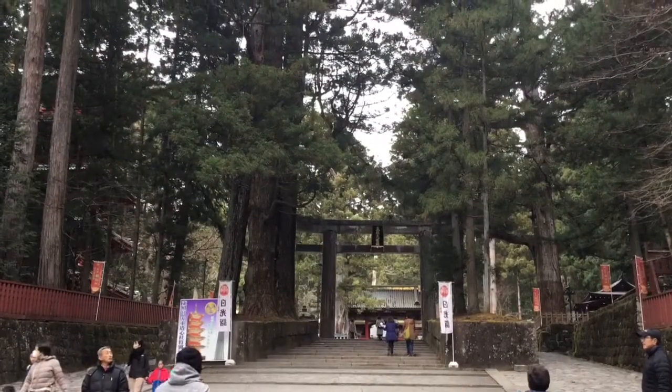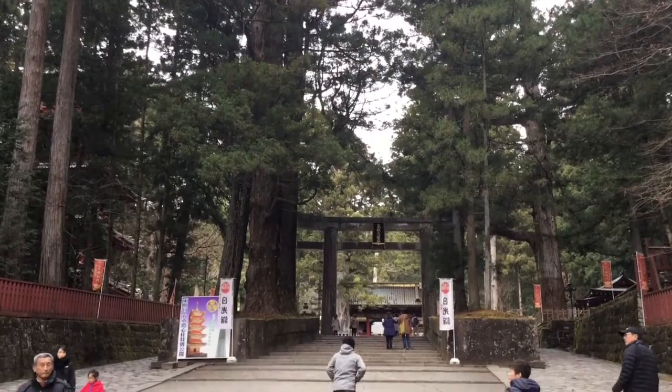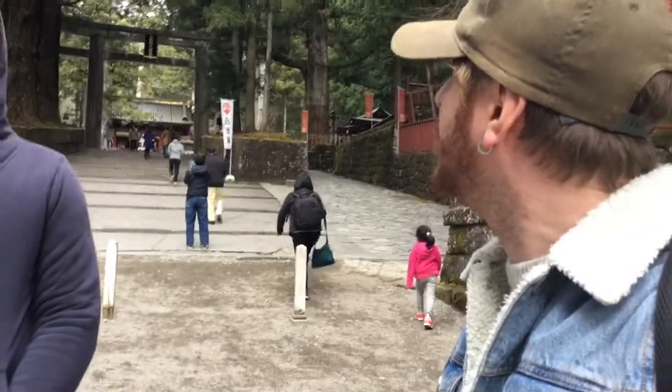We're just at one of the first temples now. We're going to go and have a wander down there and see what it's like inside. It looks nice so far.